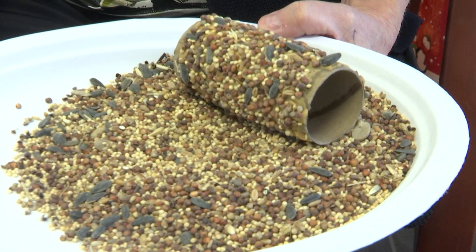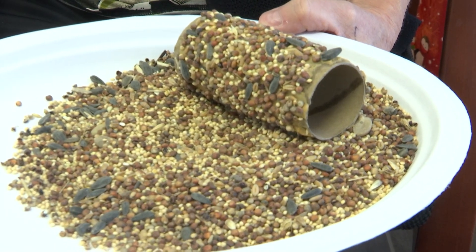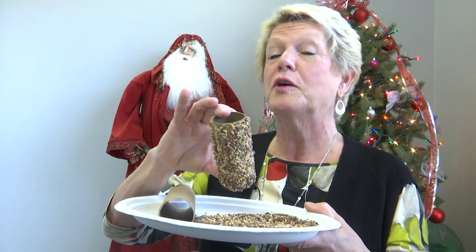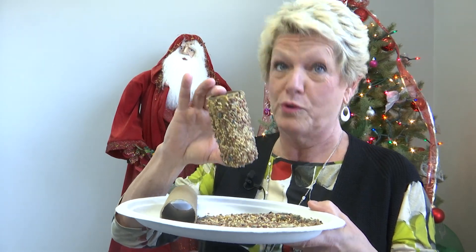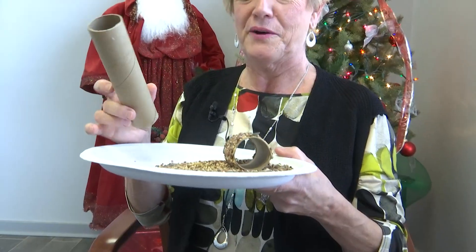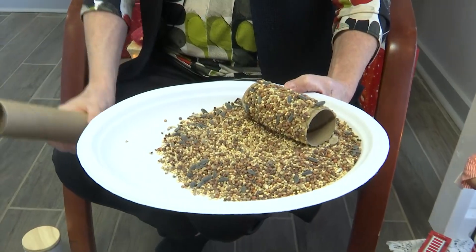We're actually doing some projects, so look on Operation Green Team's website and our Facebook page, because we're also going to be doing some neat things with leftover Christmas trees out at Hayes Nature Preserve that have to do with feeding the birds this winter as well. Let me get a shot of that close up — hold it down for me. Perfect, let's go ahead.